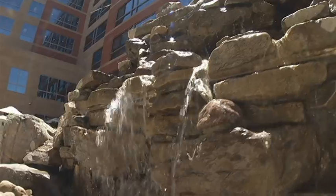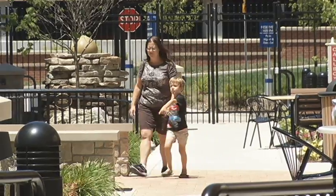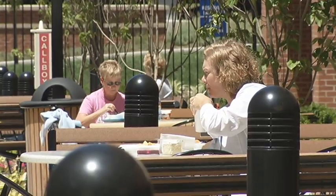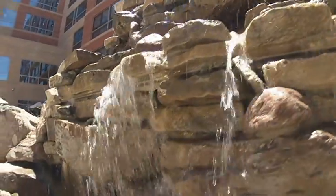Plenty of other hospitals feel the same way. In Columbia, the new Ellis Fischel Cancer Center is planning one inside the building that's under construction. There's a healing garden outside the Goldschmidt Cancer Center in Jefferson City and one planned for the new St. Mary's Health Center.